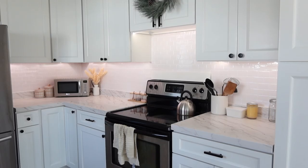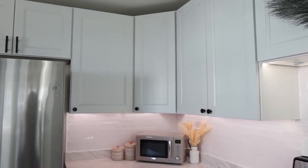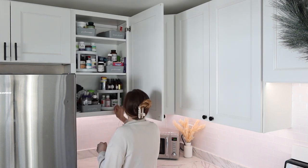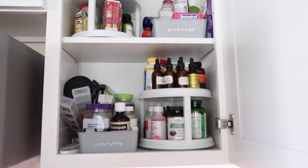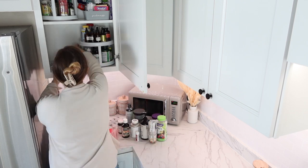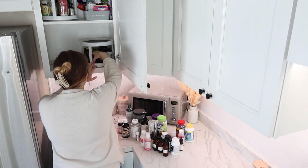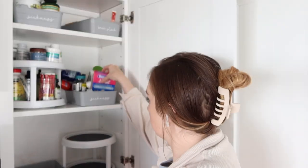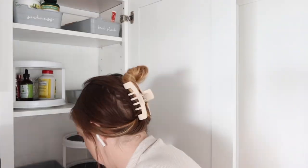Hey everyone, welcome back to my channel and welcome back to another decluttering video. We have been slowly working through my house, getting it decluttered, minimizing mess and just working through all the nooks and crannies — the areas of your house that hold lots of little details that sometimes are clutter and sometimes just need to be organized. If you missed my last few videos, definitely go check them out for more declutter and organizing inspiration.